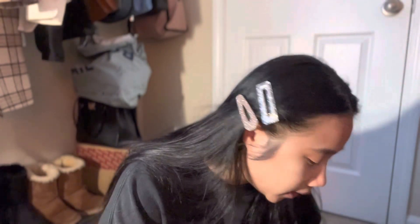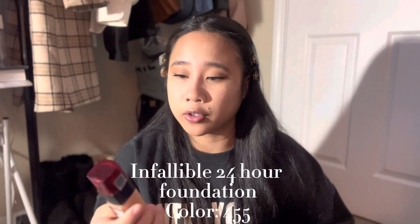Next, we're going to do the eyeliner. This is going to be the death of me because I suck at doing eyeliner. Now that we've done the eyes, I'm going to go in with lashes. The lashes are on, as you can see — that literally took me about 30 minutes to do. I'm going to be using this Maybelline one in color 455.